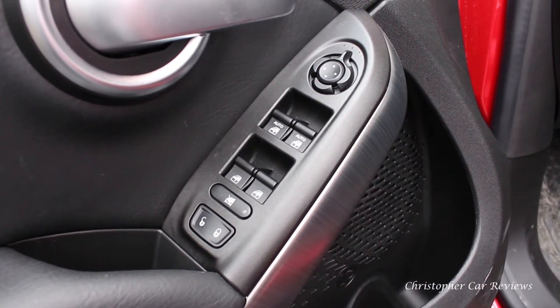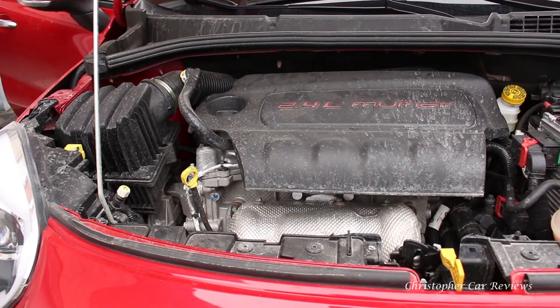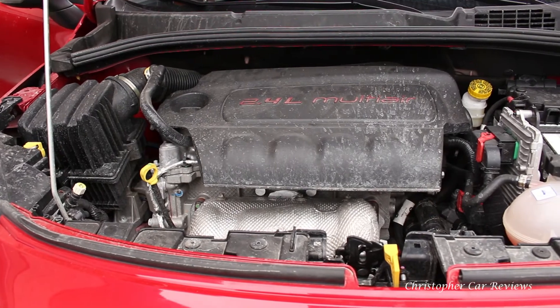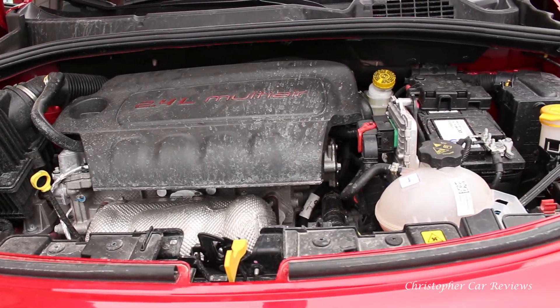This vehicle in particular comes with the Tiger Shark engine — a 2.4-liter naturally aspirated unit which does 11L/100km in the city and 8 on the highway. There is also a smaller 1.4 turbo which gets a bit better fuel economy.